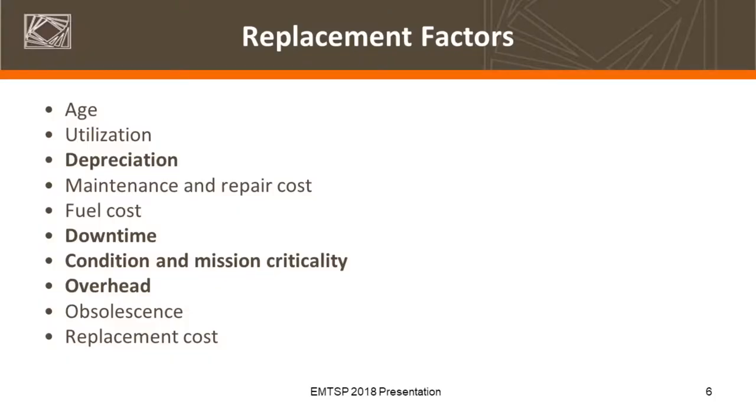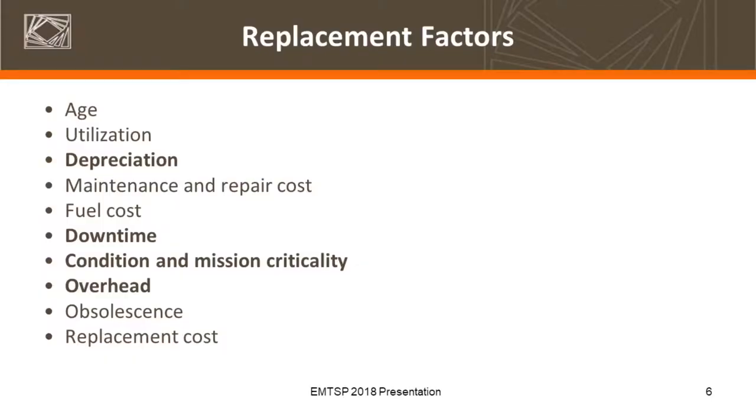The tool uses these replacement factors. I'm going to focus on a few of these specifically, and when I go into the tool demonstration you'll see a bit more on them. Depreciation, downtime, condition, mission criticality, and overhead are highlighted. Those are some of the less obvious ones that folks might not necessarily consider.